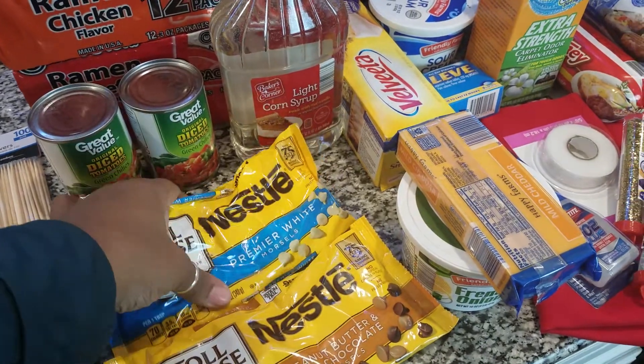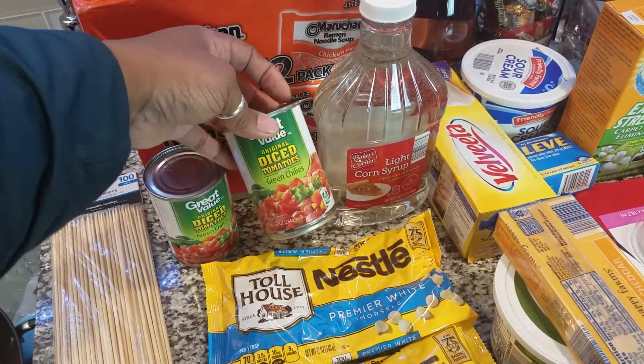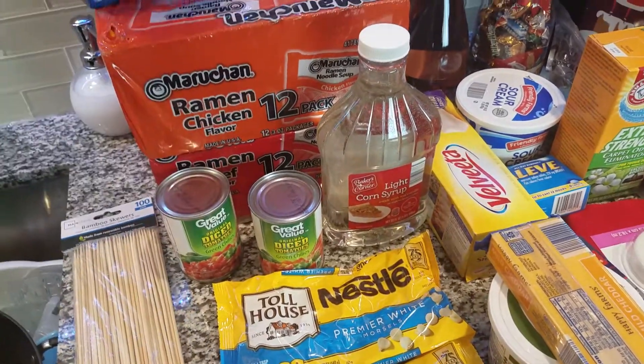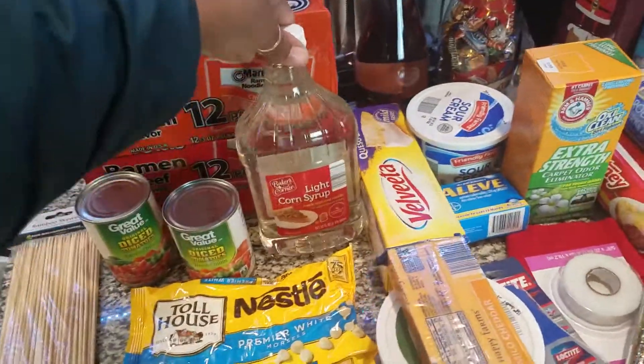Some butterscotch morsels, some white chocolate morsels, some Rotel — Walmart's version — noodles, beef and chicken, and some pasta for a meal my husband is going to be preparing tomorrow.